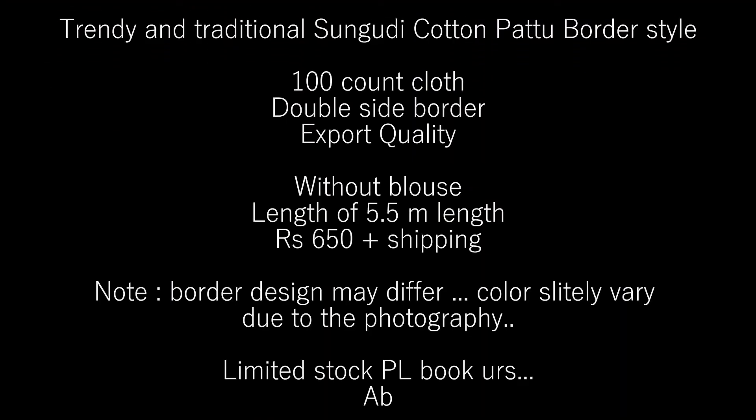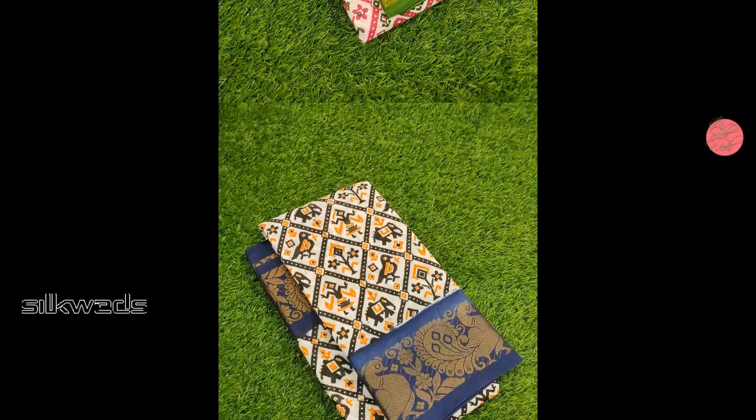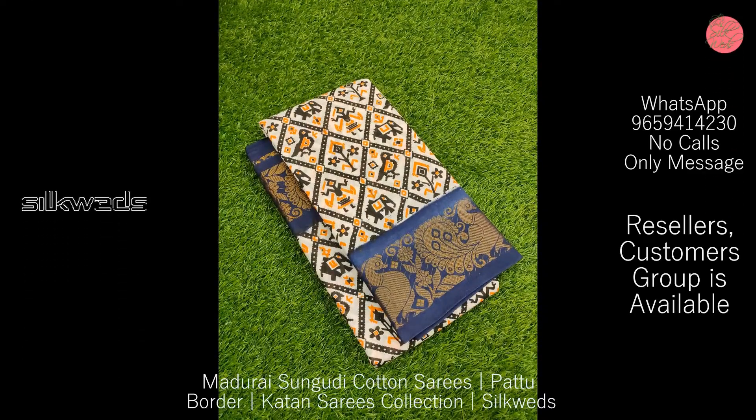Hey guys, welcome to Silkways! In this video we are going to watch a collection of Sungudi cotton saris. These saris are trendy and traditional Sungudi cotton pattu bodo style saris, and these saris are 100-count cloth.